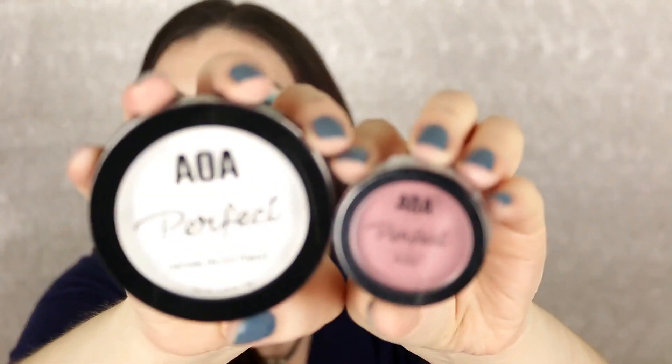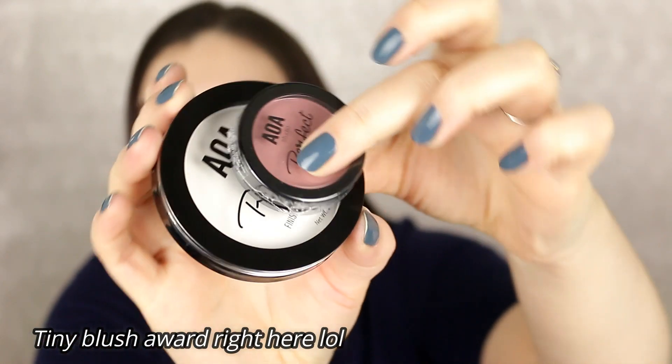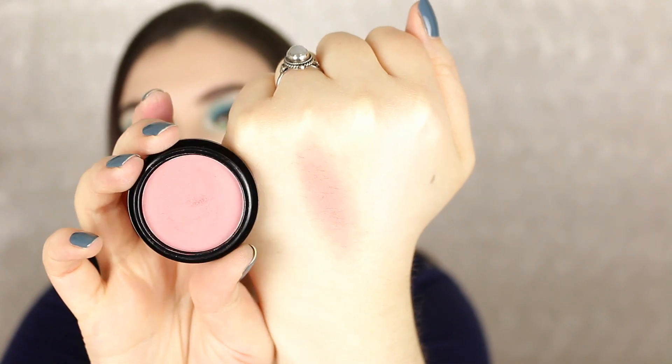This is the AOA Studio Perfect Blush, and it is so deceiving — on the website it looked huge, but here's a size comparison next to the pressed powder and it's like a little tiny baby. I'll go ahead and swatch this — it's a matte finish. Wow, that is really pretty! It's in the shade Mod Blush, just a nice dusty rose. The formula feels really nice — I will definitely use this.